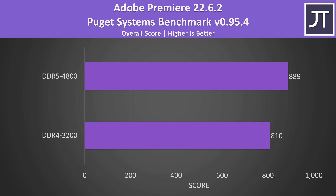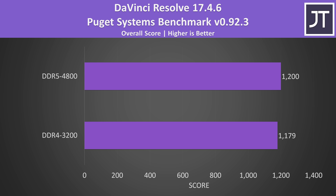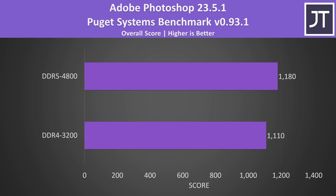Adobe Premiere was tested with the Puget Systems benchmark, which tests things like video playback, effects, exporting and more. The DDR5 system was scoring almost 10% higher compared to DDR4, one of the larger differences between the two. DaVinci Resolve saw a much smaller difference, with the DDR5 laptop only scoring about 2% more, which is easily within the margin of error. The difference in Adobe Photoshop was a bit larger in favour of the DDR5 laptop, which was scoring 6% higher than DDR4.